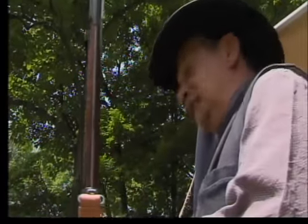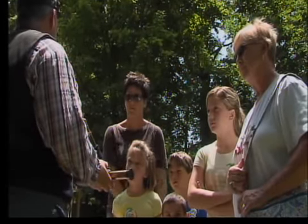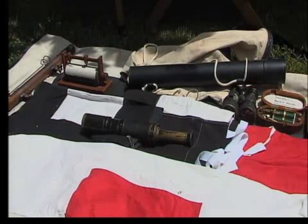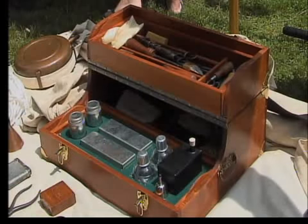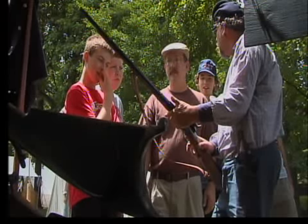Members of the Ohio Valley Civil War Association helped explain items to children. They say a lot of what they teach can't be found in history books. It's really neat to put things on the ground for these kids to see that in a lot of cases they'll never read about, and they'll actually pick up a piece of something that's an original.